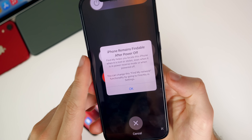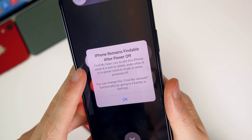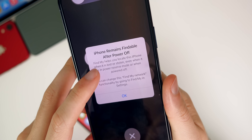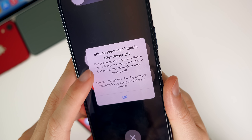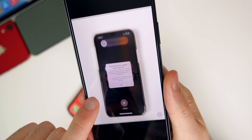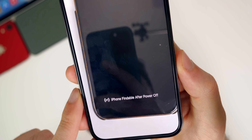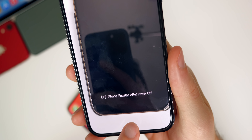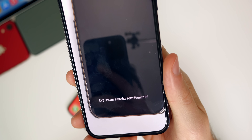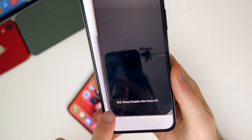New in beta 3, there's a pop-up that appears when you attempt to turn off your phone for the first time. It says 'iPhone remains findable after power off' and explains how Find My helps locate your iPhone when it's lost or stolen, in power reserve mode, or powered off. After shutting down, there's new verbiage at the bottom with a glyph icon that says 'iPhone findable after power off' — previously it said 'Location visible after power off.'